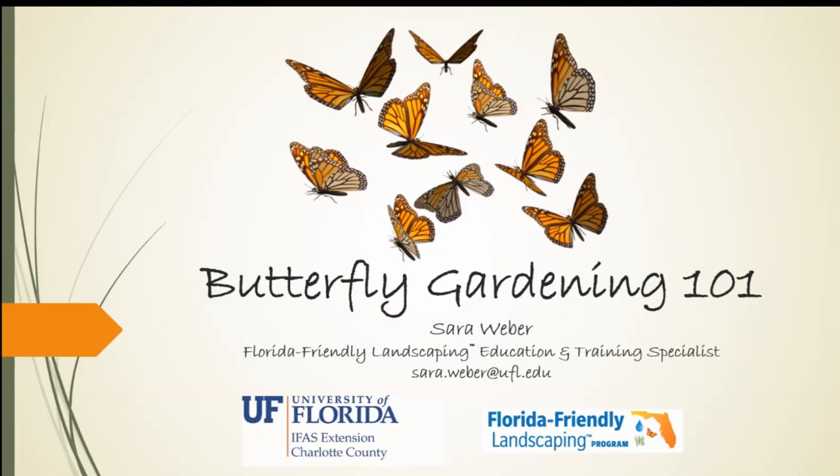All right. Once again, this is the first webinar I've done this way. I'm used to teaching in person and classroom style, so be patient with me. Hopefully we get through this well and you learn something new and you're inspired to go start your butterfly garden or add to it. I am Sarah Weber, the Florida-Friendly Landscaping Education and Training Specialist for the University of Florida Charlotte County office. I'm at my home right now in Punta Gorda; our office is in Port Charlotte.